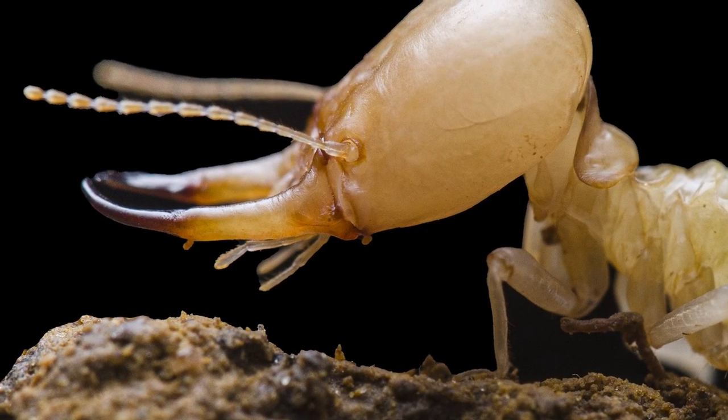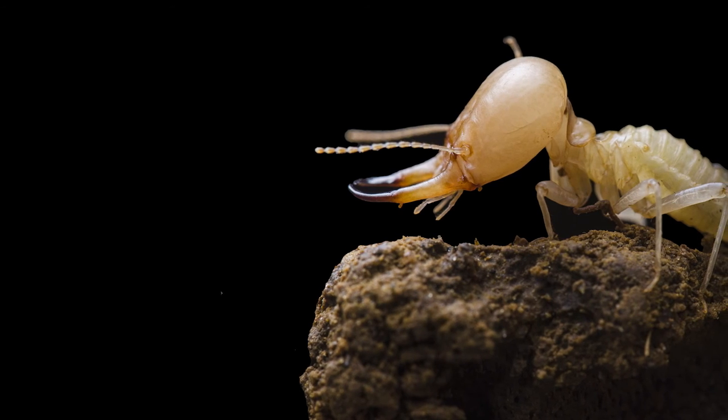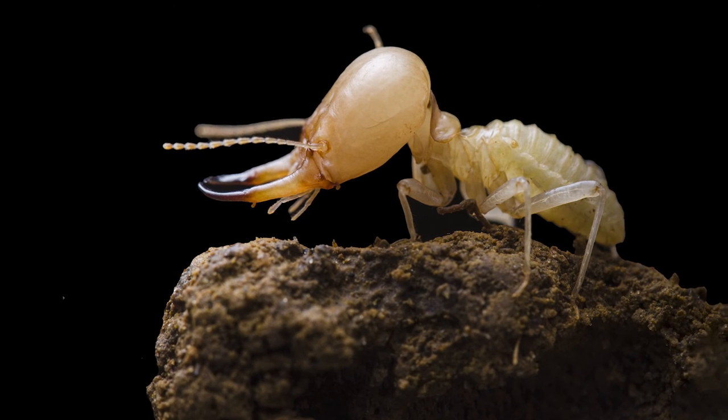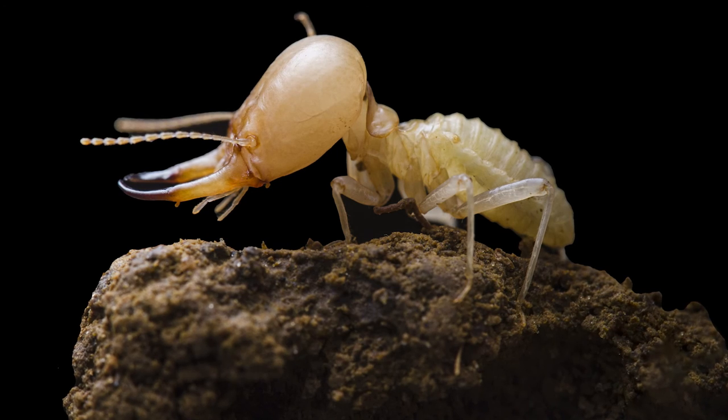I tried to make this like a sort of intimate view. I wanted to make this kind of impression that it can be something big — think of this termite really as an animal, not as some tiny dot.